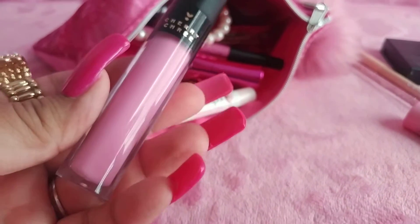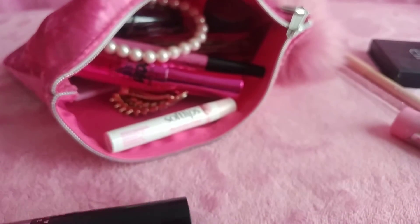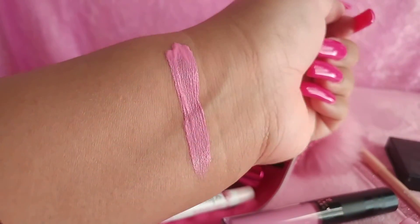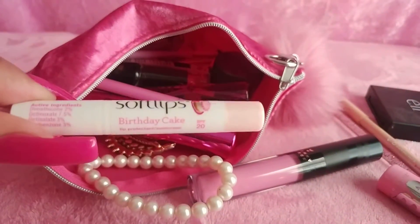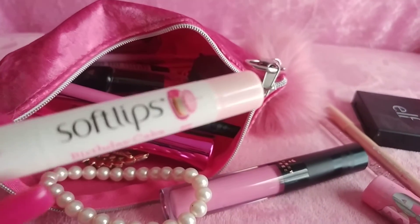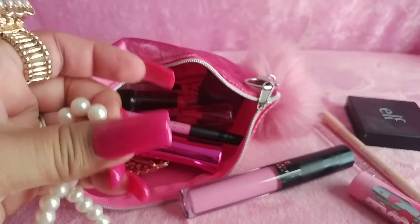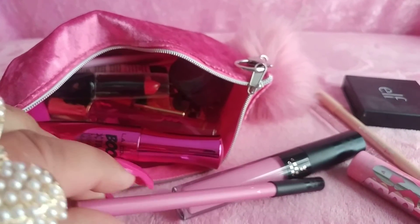I have a Cherry Shree liquid lipstick — it's a mauve pink color, a pretty pinky color. I have a Soft Lips Birthday Cake lip balm — I like the birthday cake on the packaging. I have a little pearl bracelet with some makeup on there, and I have a lip pencil that goes with the liquid lipstick.